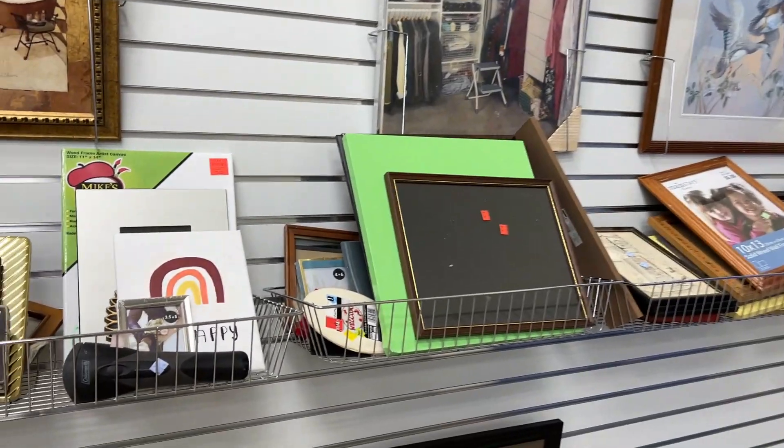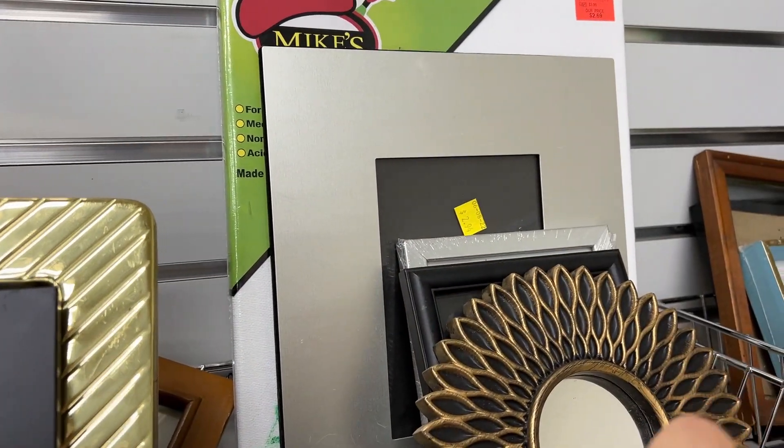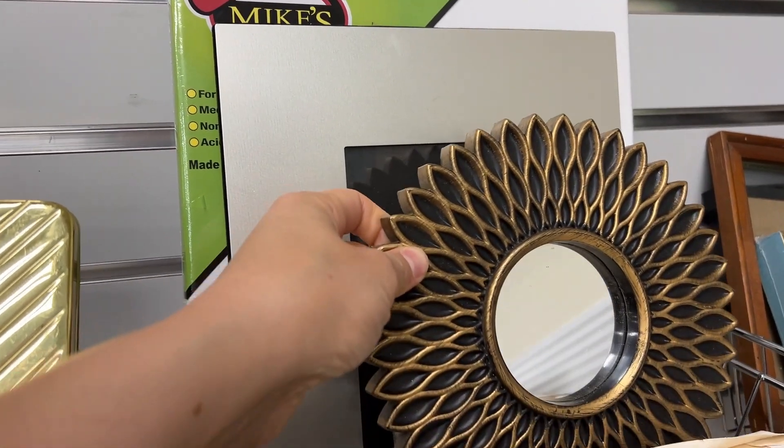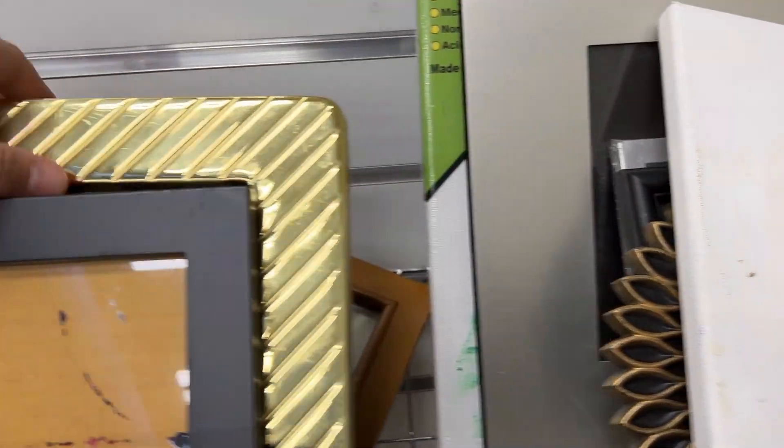This second store had a slightly better selection of frames, but still kind of on the cheap side. I thought this cute little mirror was going to be something special, but it wound up just being plastic so I left it.